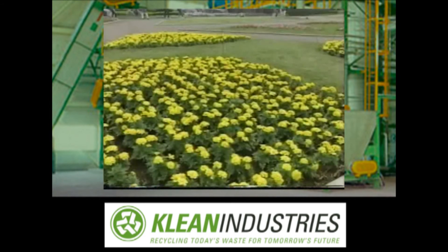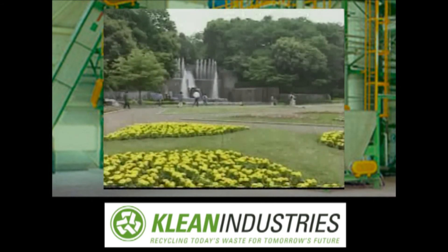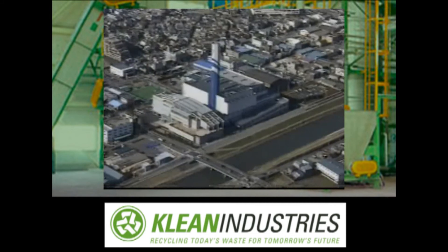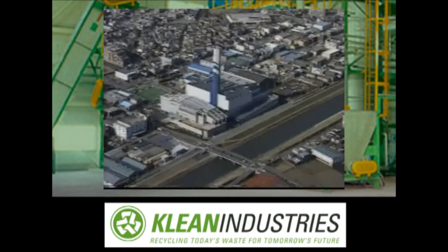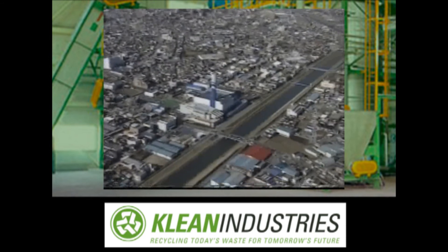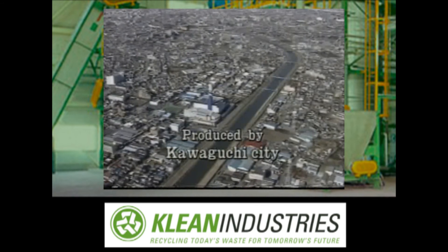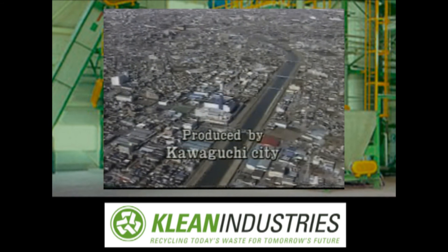The Kawaguchi Municipal Government is striving to create a city filled with greenery and provide a pleasant living environment. If each and every citizen cooperates in reducing waste, the result will contribute significantly to the city's efforts to build a more comfortable place to live for all residents.